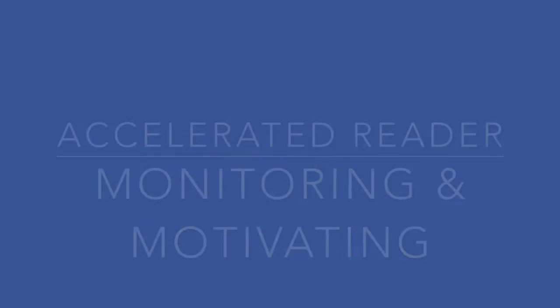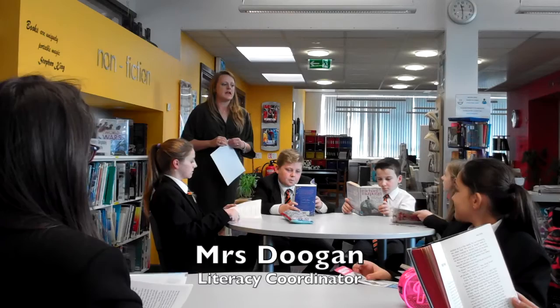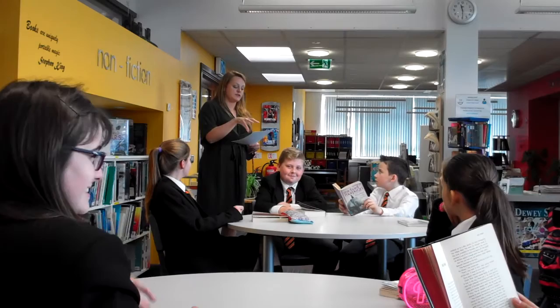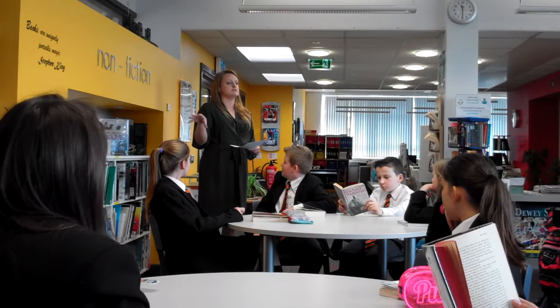Okay, so remember you got your ZPDs, people? I spoke to you about how you were reading within that zone and then you set certain targets that you recorded in your planners. Do you remember that? Yes. Right, so this is the feedback after the first lot of quizzing that you've done. Remember we all read a story last week together, didn't we? And then you went and quizzed on that.